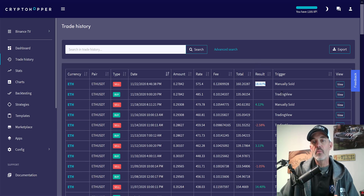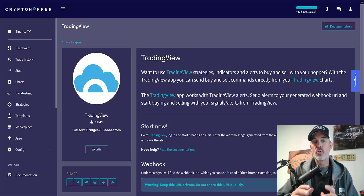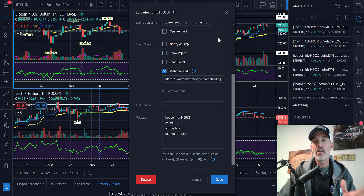I am letting TradingView send at least buy signals and in most cases sell signals for this particular bot. You can set that up through the apps tab on the toolbar — go to TradingView and you can actually set up your bot to buy and sell based on alerts from TradingView. That's what I set up here with those particular alerts.